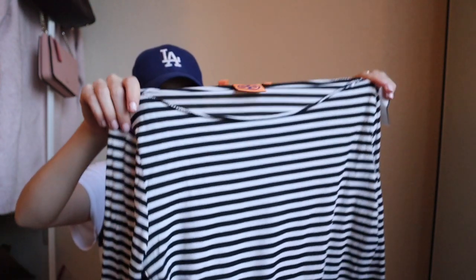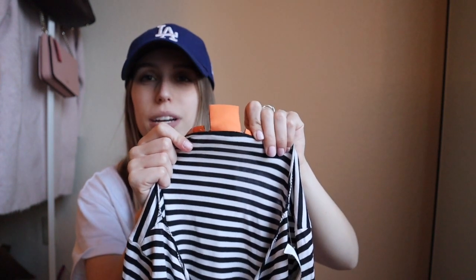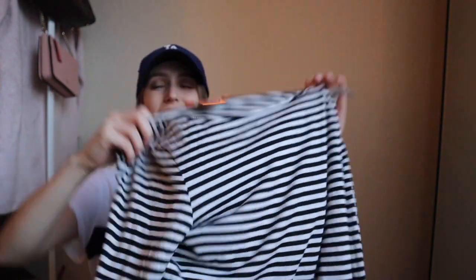Next up I found this Tory Burch shirt — it's kind of a basic top so I don't think I'll get too much for it, but Tory Burch sells like hot cakes on Poshmark. The tag was flipped and I was like, okay this is either Missoni or it is Tory Burch — I flipped it over and I was like, Tory Burch! It was on the end cap so I knew someone was looking at it and decided not to get it, but their loss is my win.